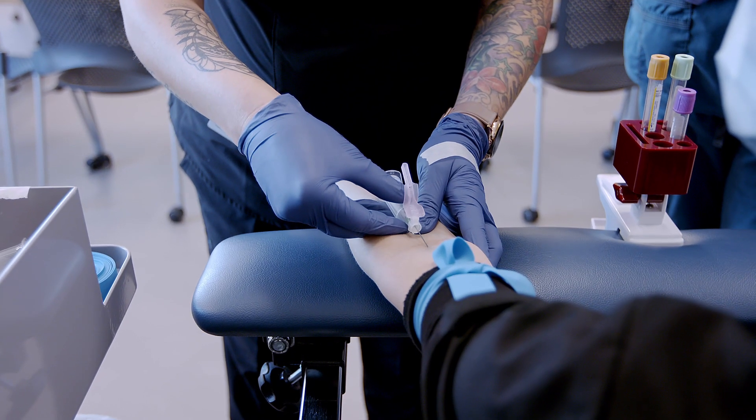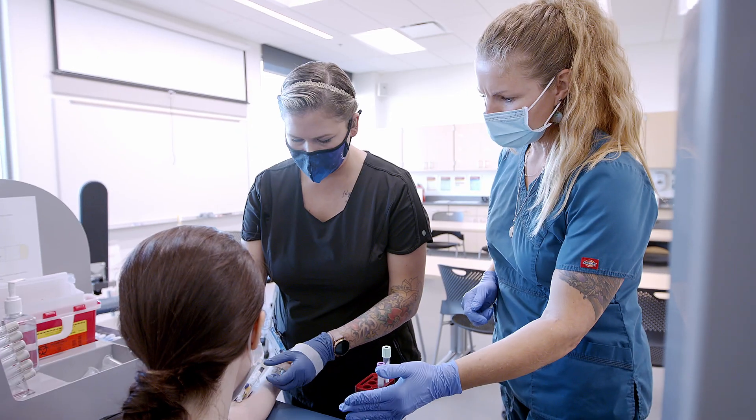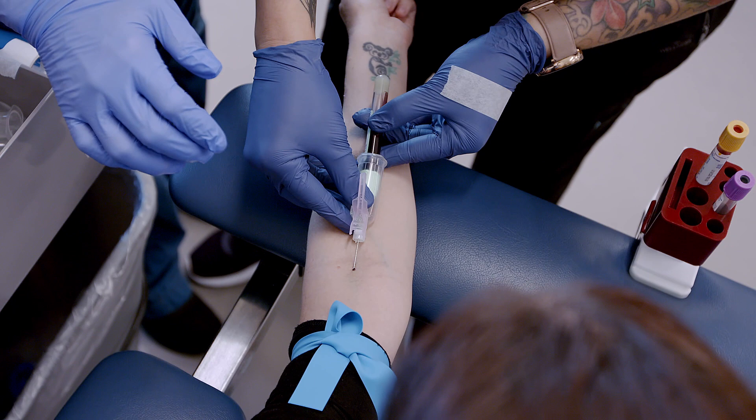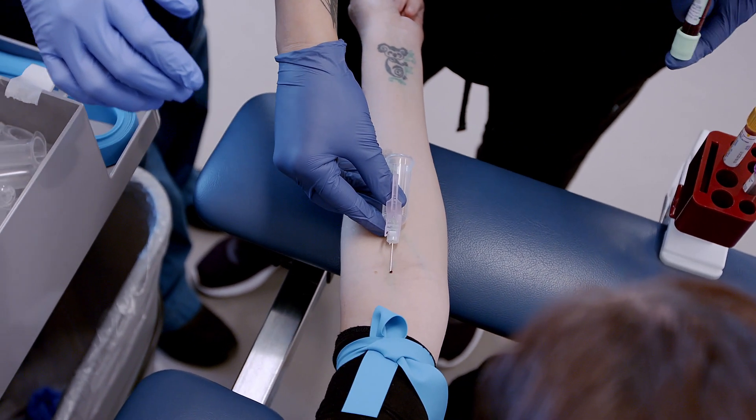You'll gain a lot of experience in your three months at school. During your courses you will be shown how to draw blood, known as a stick. You will practice your sticking skills in the classroom so you're prepared and confident before you begin your externship.